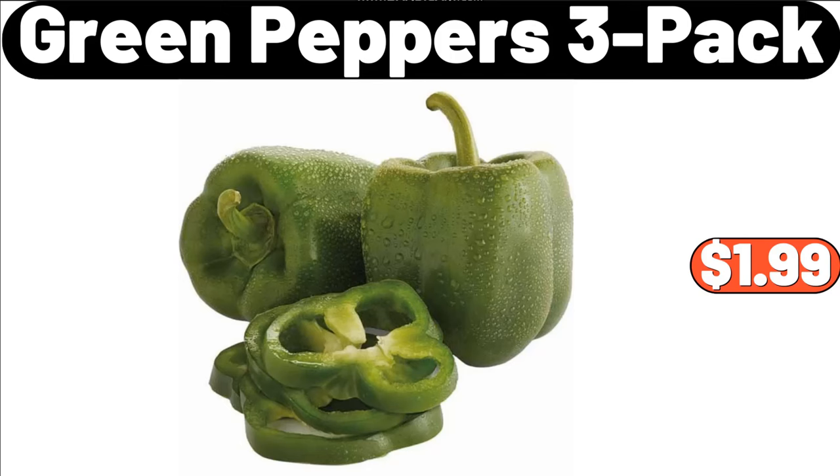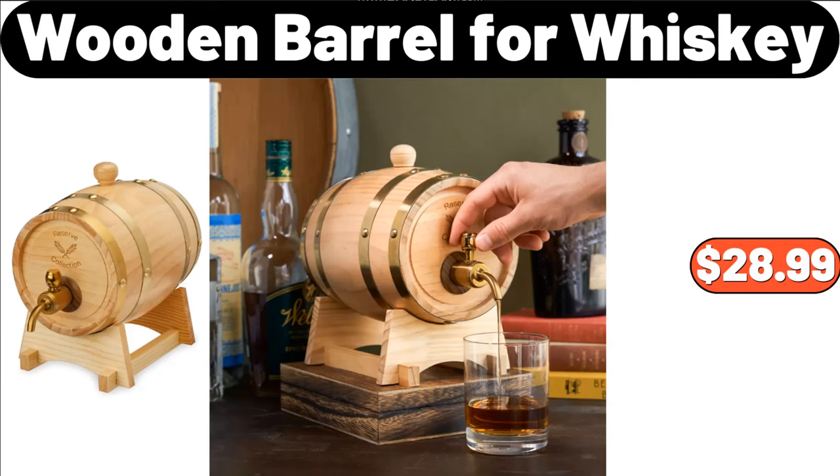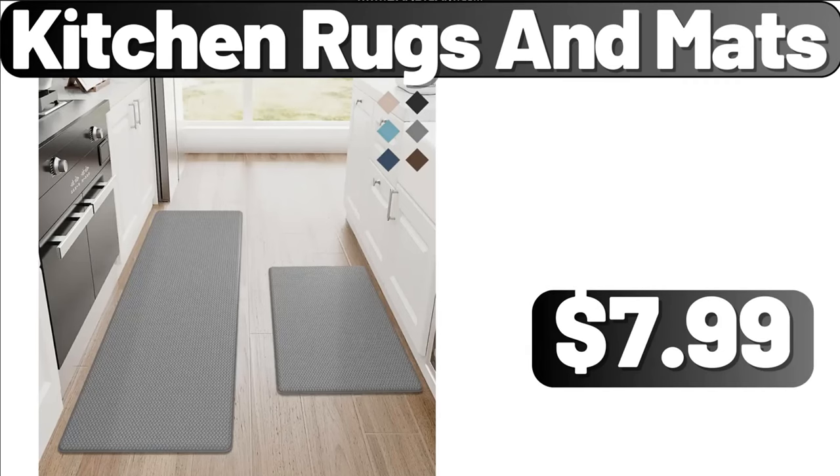Green Peppers, 3 Pack, $1.99. Refrigerator Egg Container, $7.99. Wooden Barrel for Whiskey, $28.99. Gusseted Goose Feather Pillow Set of 2, $59.50. Kitchen Rugs and Mats, $7.99.